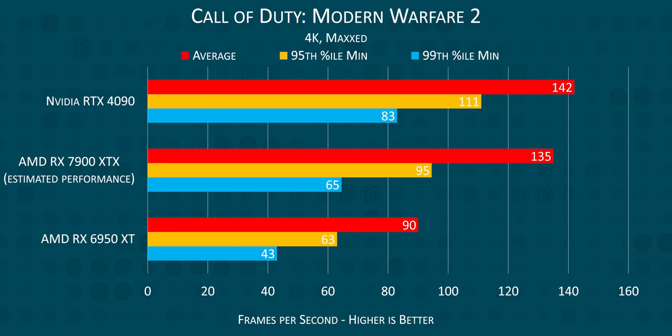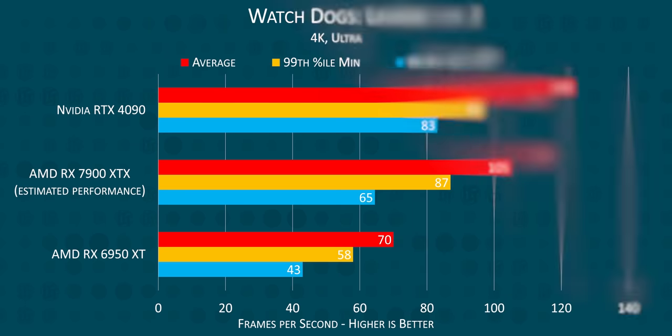In Call of Duty Modern Warfare 2, our RX 6950 XT managed a respectable 90 FPS. When we multiply that by AMD's 1.5 times — assuming they're not just outright lying — we can expect the 7900 XTX to lag NVIDIA's flagship by only 6%. Hot dang!